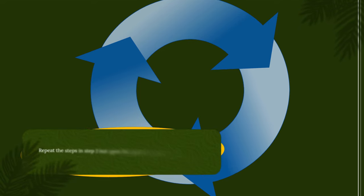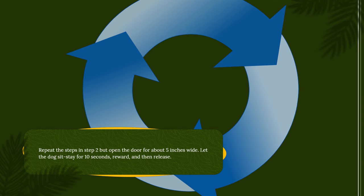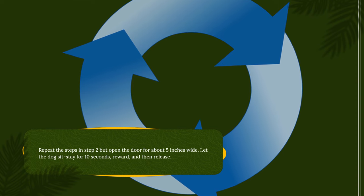Repeat the steps from before, but open the door about 5 inches wide. Let the dog sit-stay for 10 seconds, reward, and then release.